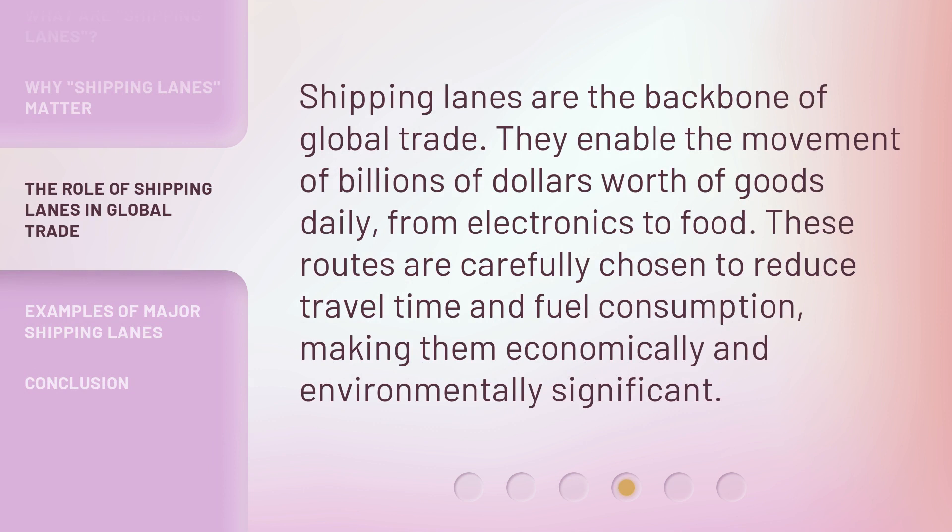Shipping lanes are the backbone of global trade. They enable the movement of billions of dollars worth of goods daily, from electronics to food. These routes are carefully chosen to reduce travel time and fuel consumption, making them economically and environmentally significant.